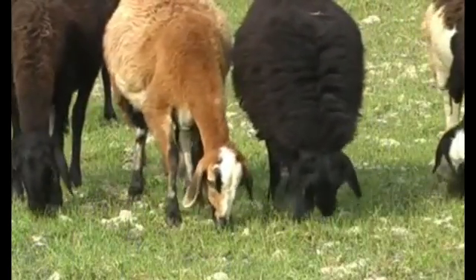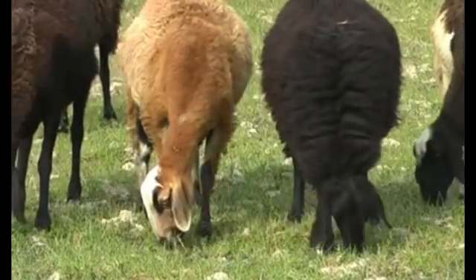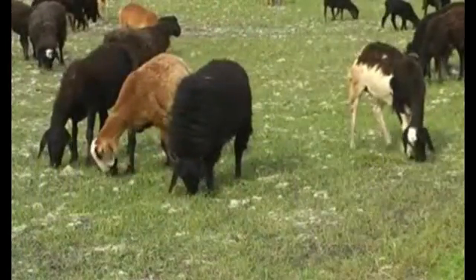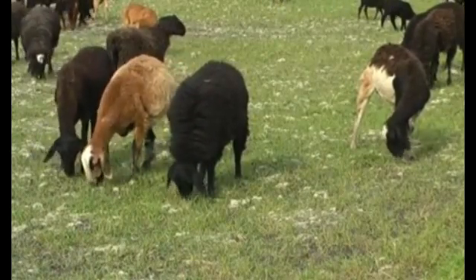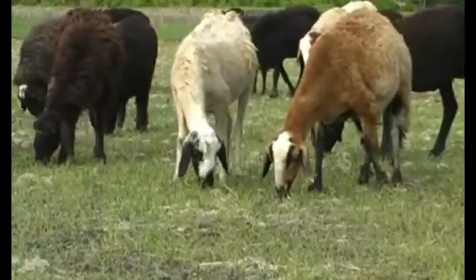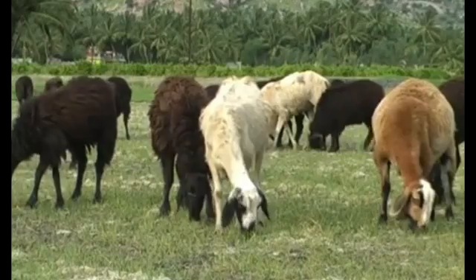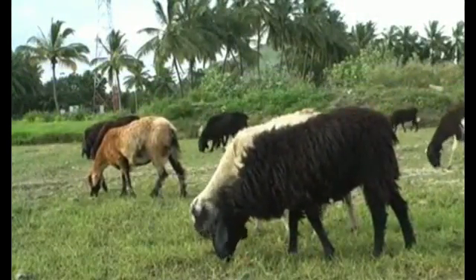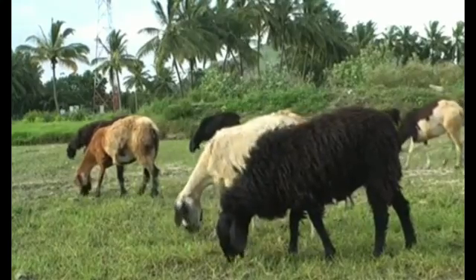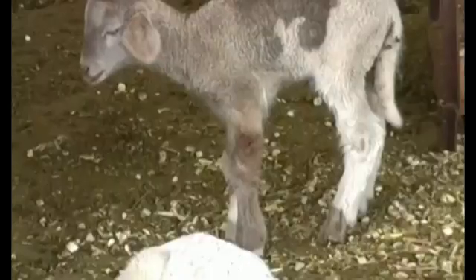Now let us study the health management aspect. Let us start with endoparasites — roundworms, tapeworms, etc. — which are common in sheep. Like other ruminants, this problem is more in grazing sheep. Parasites suck the blood causing debility, and sheep may die if the infestation is severe. Hence deworming is most important for successful sheep farming.